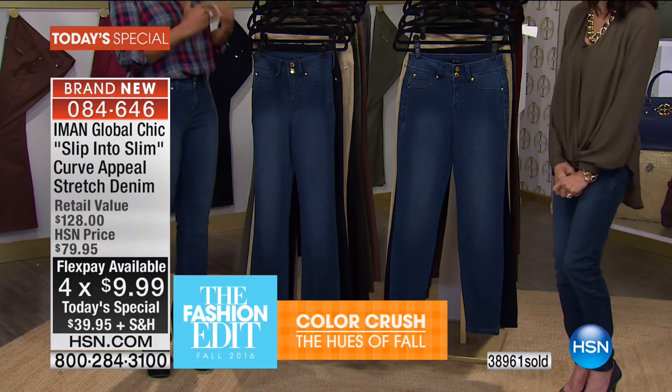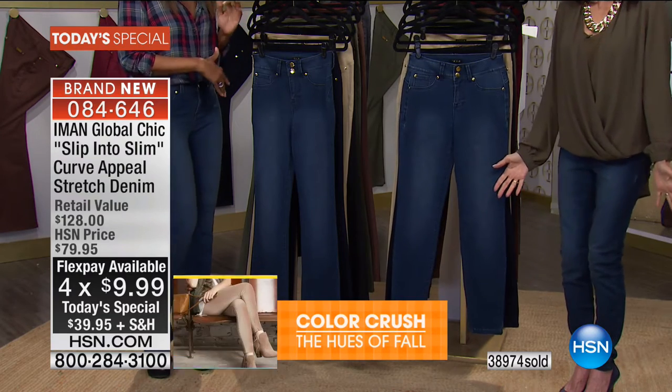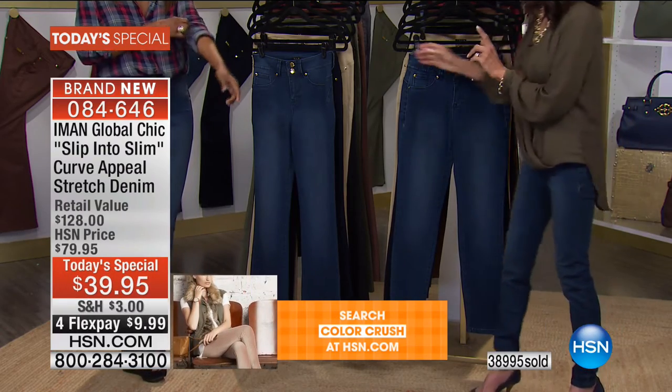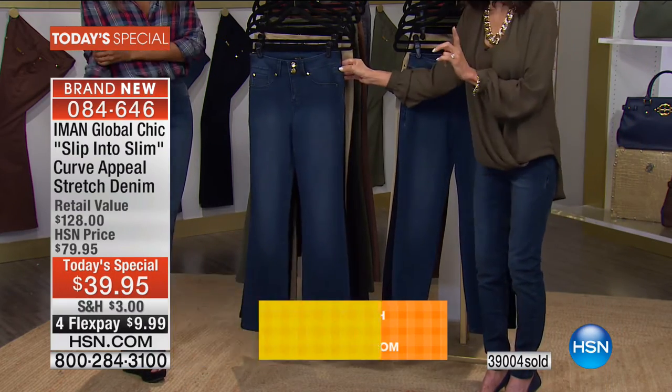Don't stay on the fence. Get the length, the size, the color you want before it goes to $79.95 tonight. We are almost half of the quantity for the entire day gone.